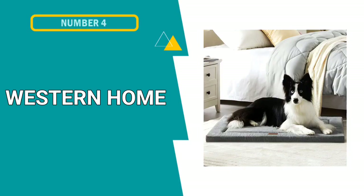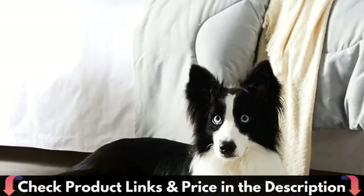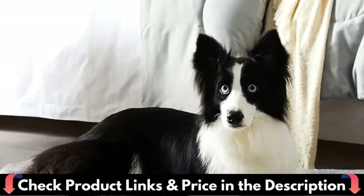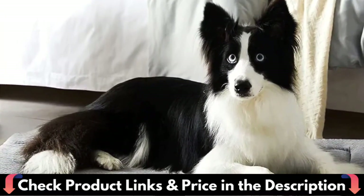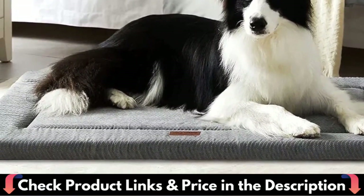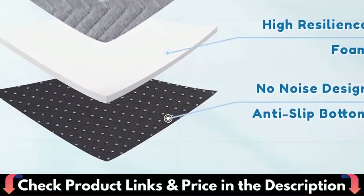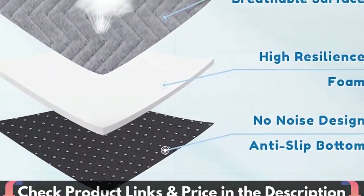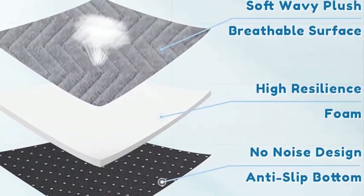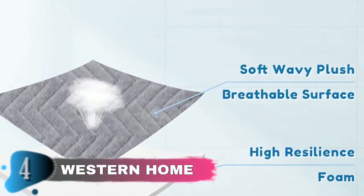Fourth pick in this best dog bed list is Western Home Dog Bed. The sleeping surface of the dog crate bed is made of high-quality plush material — soft and mild. The wavy fabric design further improves comfort and breathability, providing better relaxation and rest space for your dogs and cats. The dog crate pad is suitable for all sleeping positions; high-resilience foam provides the perfect softness and support, doesn't go flat, and relieves the dog's arthritis pain, promoting better sleep and healthy joints.